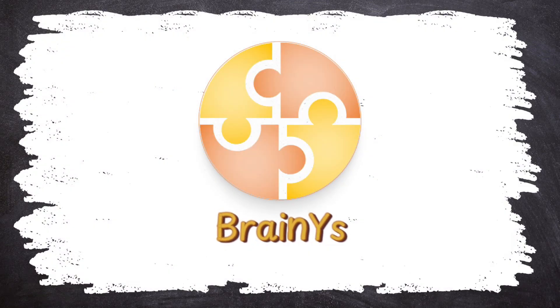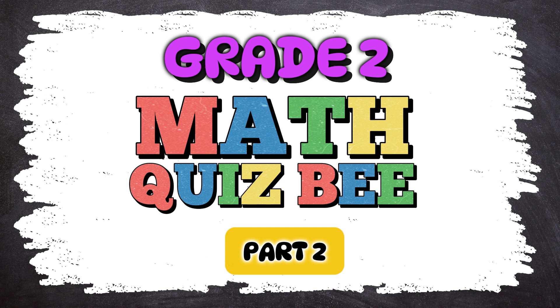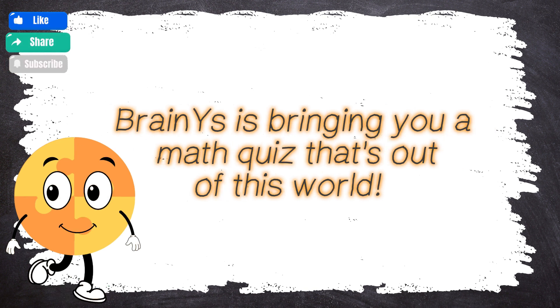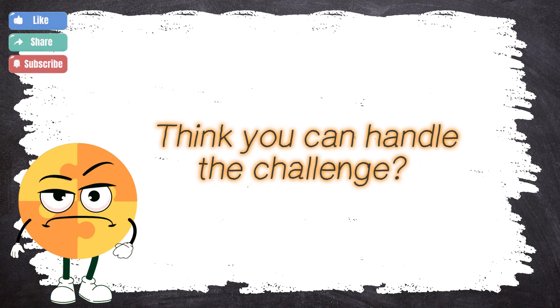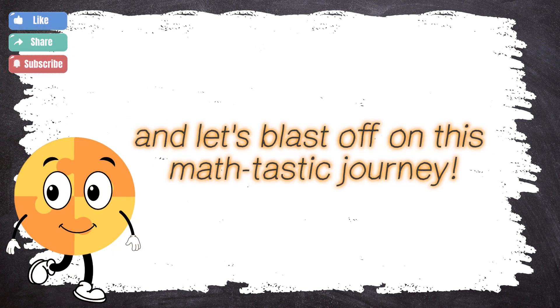BrainWise presents Grade 2 Math QuizBee Part 2! Math alert! This is a special bulletin for all super smart cookies out there! BrainWise is bringing you a math quiz that's out of this world! Get ready for a brain-boosting adventure filled with fun puzzles and tricky questions! Think you can handle the challenge? Buckle up, brainiacs! And let's blast off on this math-tastic journey!